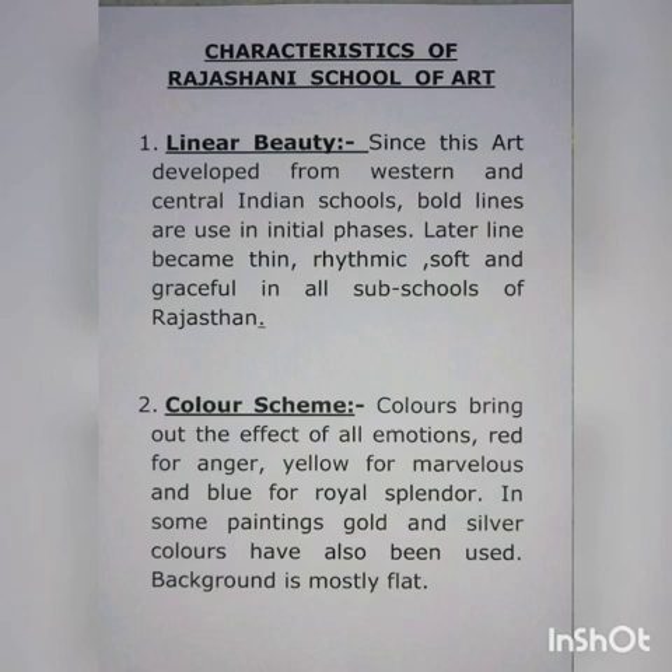Number two: colors. Colors bring out the effect of all emotions — red for anger, yellow for marvellous, and blue for royal splendor. In some paintings, gold and silver colors have also been used. The background is mostly flat.